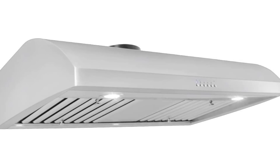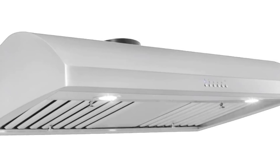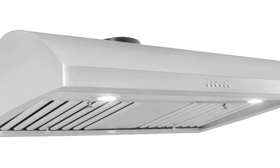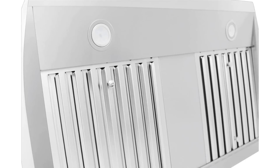Proline Professional Under Cabinet Range Hood, 36-inch Professional Range Hood, Model PLJW 125.36 with 4 speed, 900 CFM, and stainless steel baffle filters.